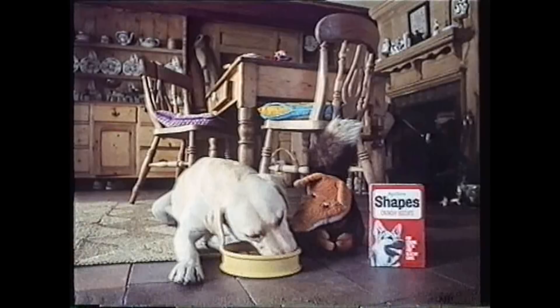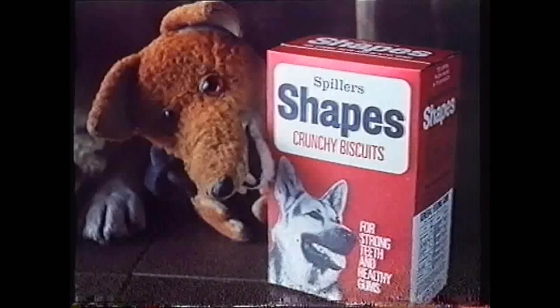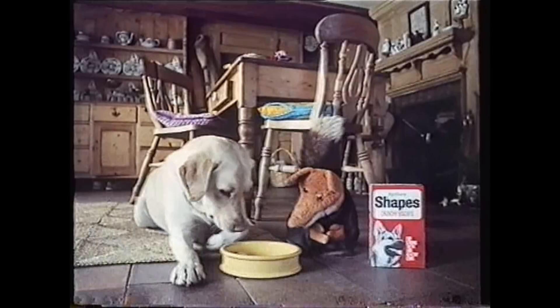Shapes keep a dog ship shape. Spiller's Shapes — the daily dog snack. Lucky fella. Wish I was a dog.